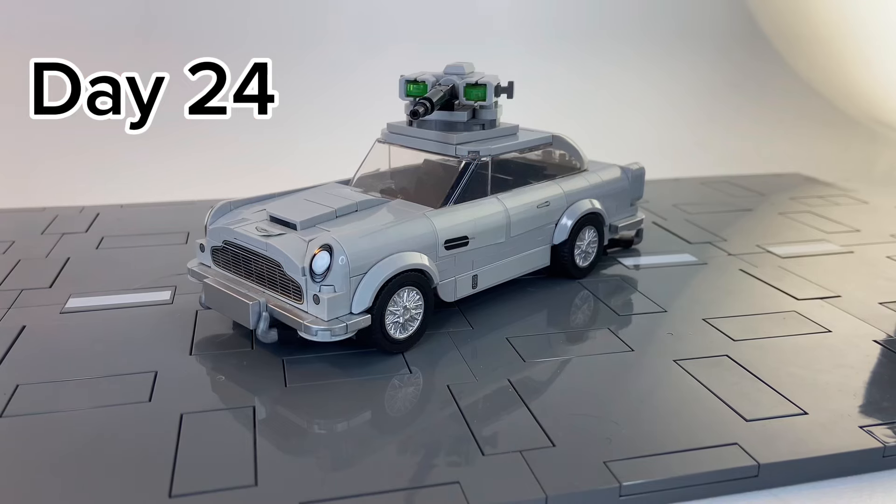Then on day 24, we weaponized LEGO Speed Champions, which ended up with us weaponizing a James Bond car with this giant cannon from Star Wars.